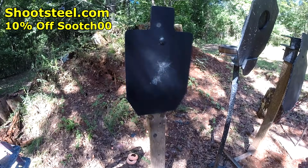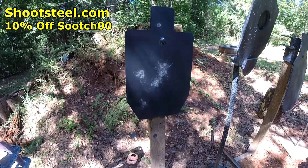Thanks to ShootSteel.com for providing the targets. You can get a 10% discount using code Suits00 at ShootSteel.com.